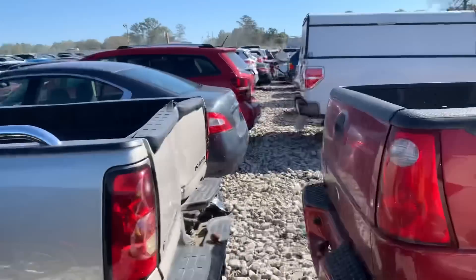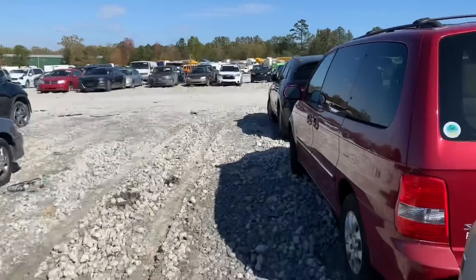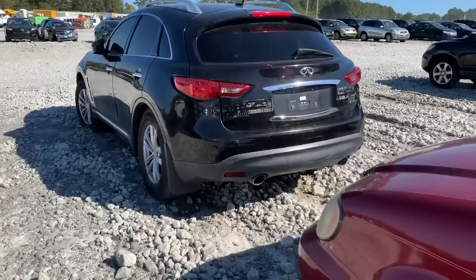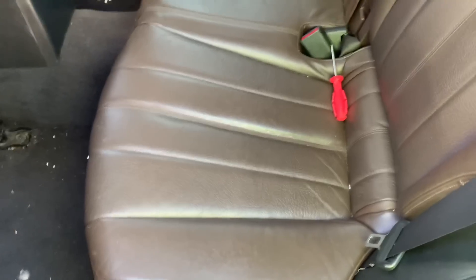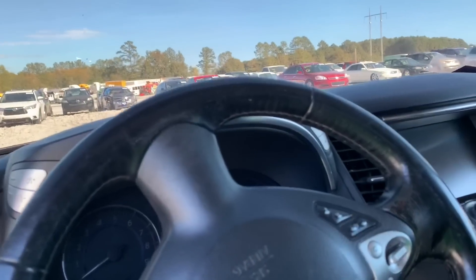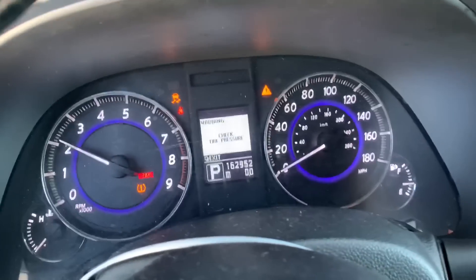Let's go to the FX that I want to look at. Let me see what's up with this one — 162,000 miles. You gotta be careful with these though, man. This one's got the brown interior — black on the outside, brown on the inside. 162 on the mouse.